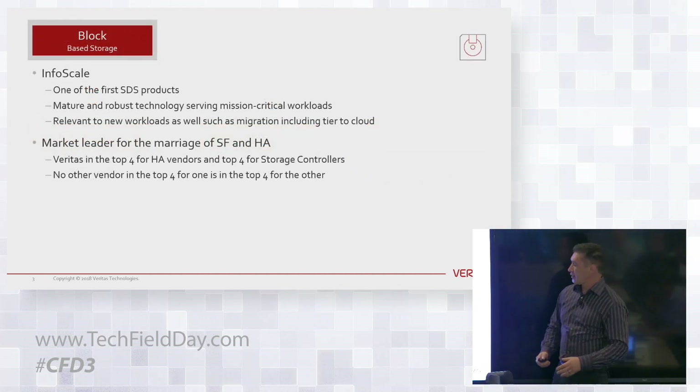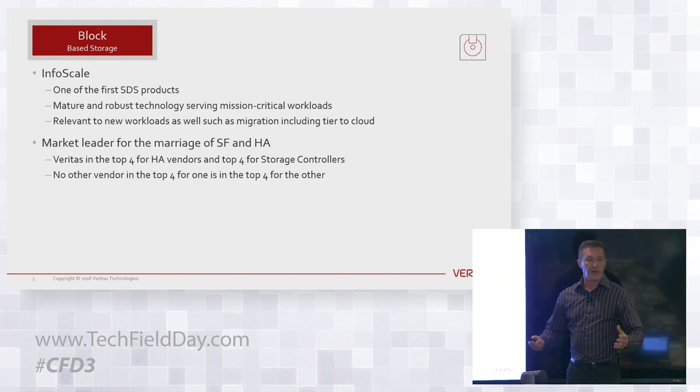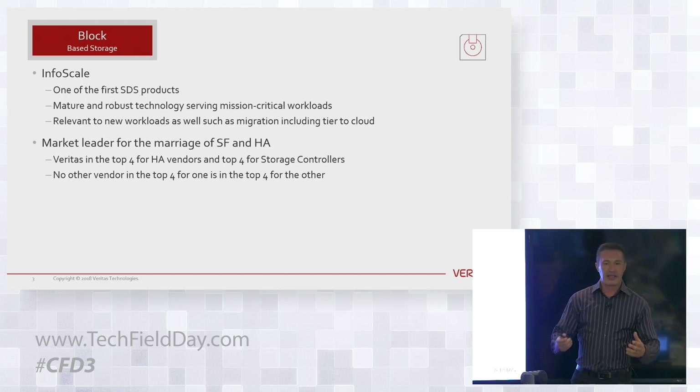In the block space, InfoScale used to be called Storage Foundation. It's one of the first software-defined storage products — really a mature technology. This is what keeps Oracle databases, SAP instances, TIBCO, Informatica, and all these other applications highly available, highly performant, and running well in Unix and Linux environments.